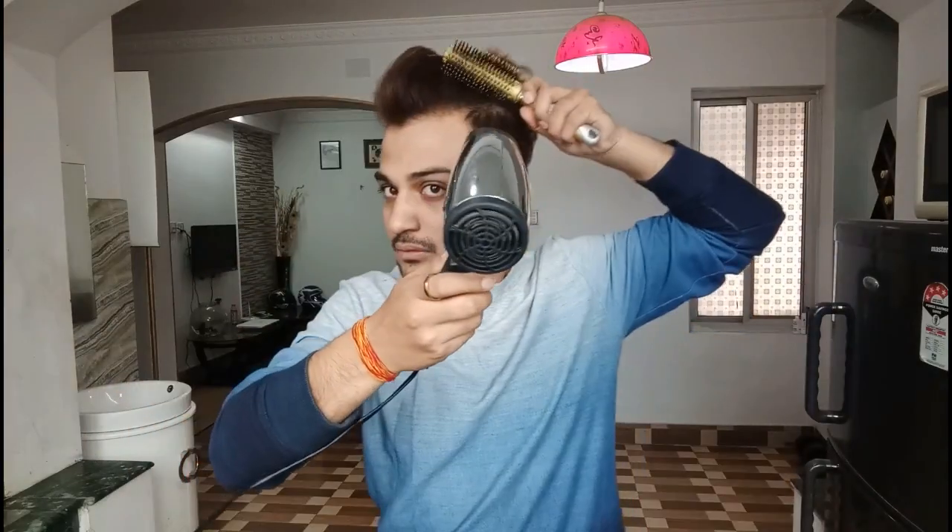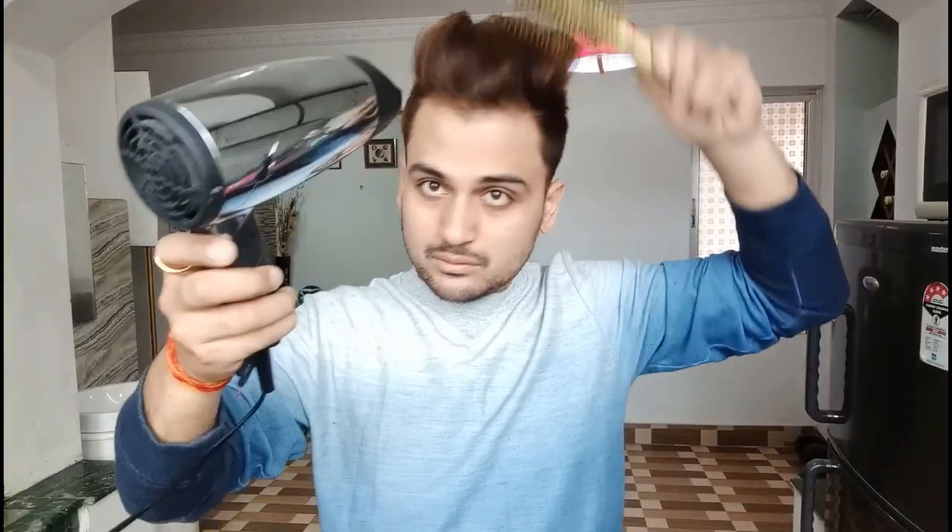After washing your hair, you need to use a blow dryer. A blow dryer is a great advantage for your hair — it makes your hair wavy, silky, and puffed up.